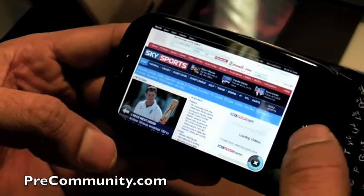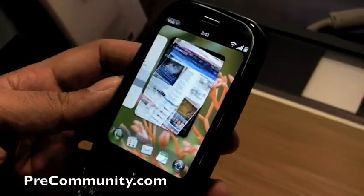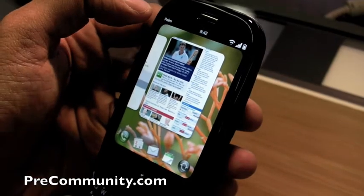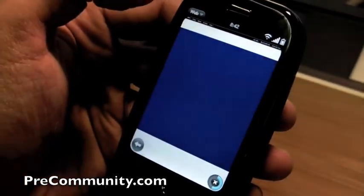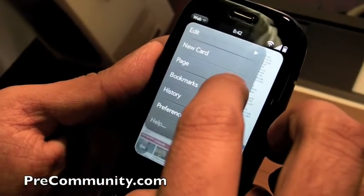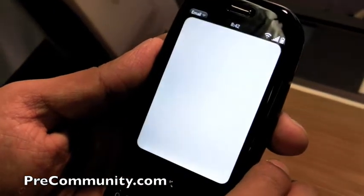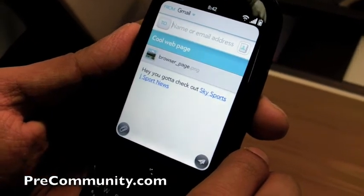So if I wanted to send that page to someone, it's really easy to do. We realized that sending links is an important way to get information to other people. So you simply just drop down, go into the application, and you can go into page and share. And then that link is automatically pasted into an email for you.